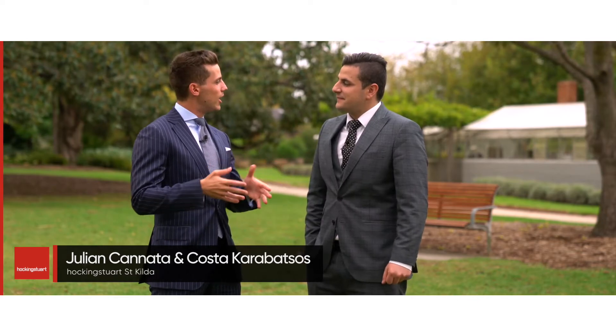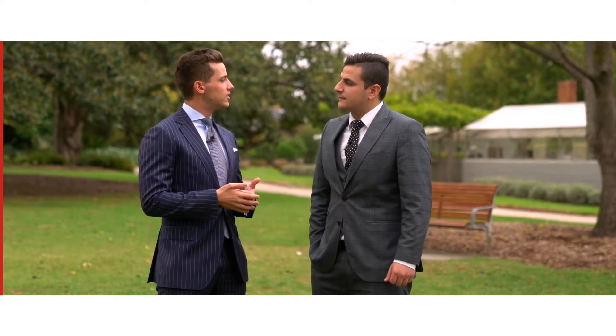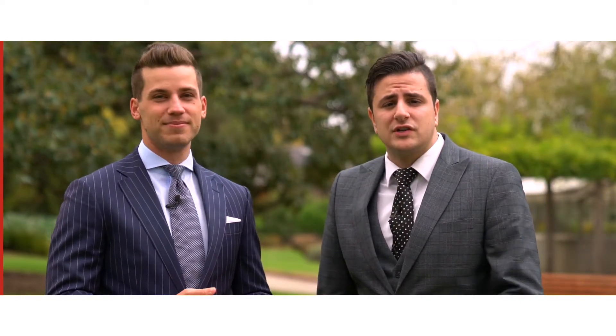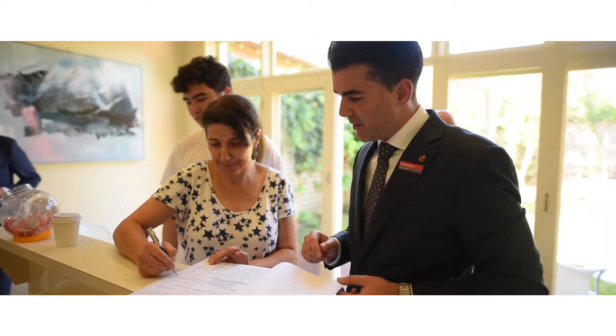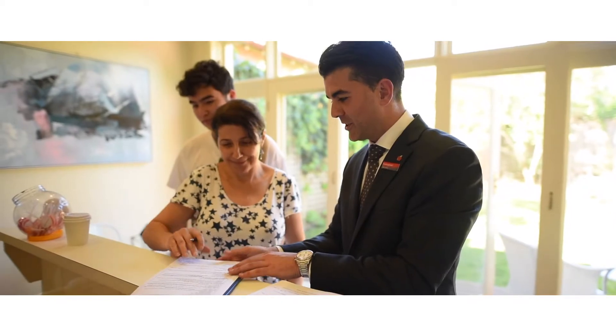We're often asked by buyers about the process behind buying a property before auction. Hoping you can share some thoughts and insights behind this. It's a really good point — a lot of properties do actually sell before auction; it's much more common than what you may think, and it pays to know how you can work it in your favour. We firstly recommend you speak to the agent you're dealing with to work out the best steps for your next move.